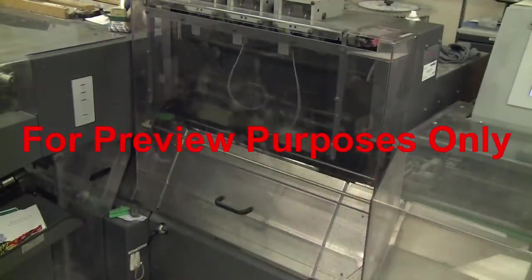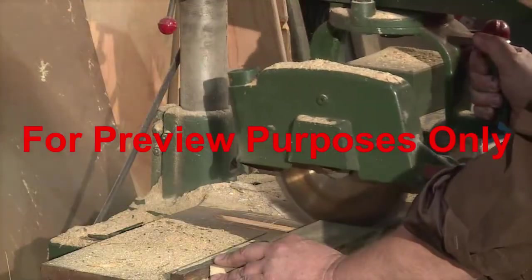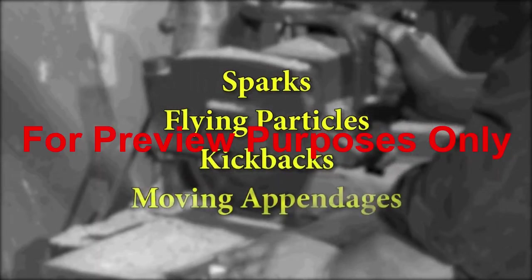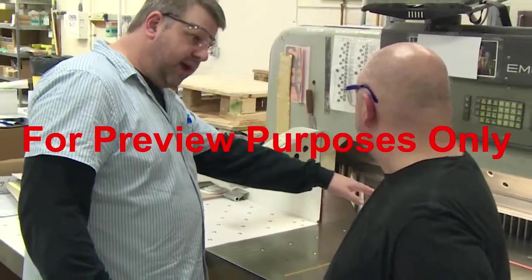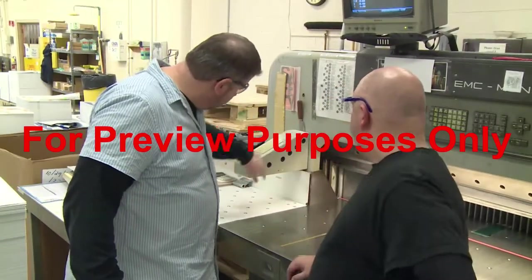Machine guards are designed to keep you clear of mechanical danger zones and protect you from hazards like sparks, flying particles, kickbacks and moving appendages. In this program, we'll take a closer look at the safeguards and work practices you need to use to work safely with this type of equipment.